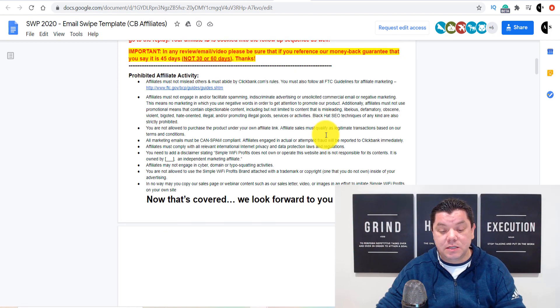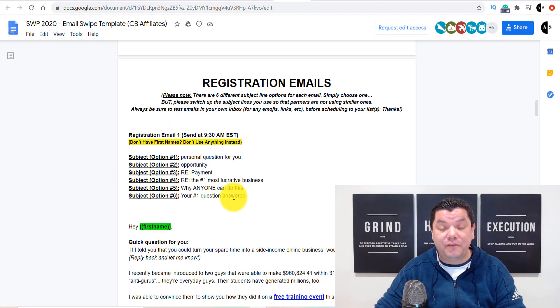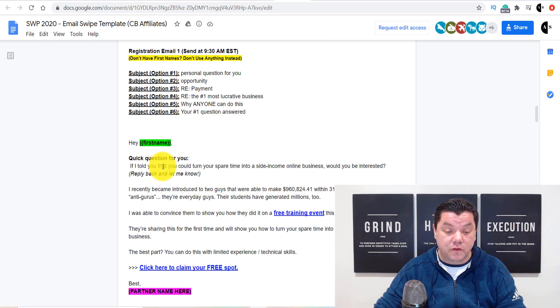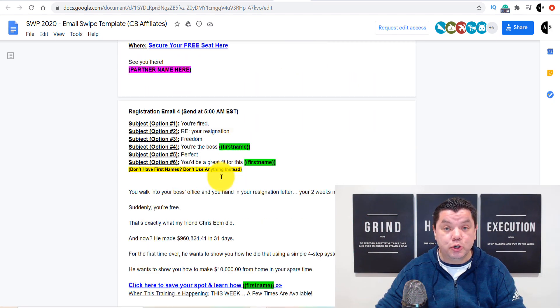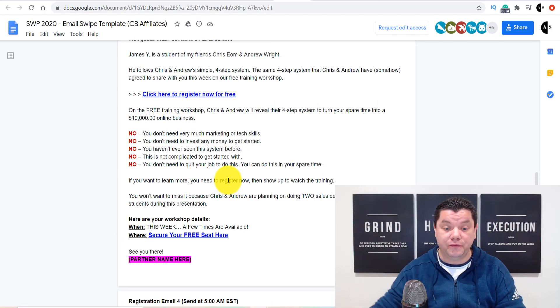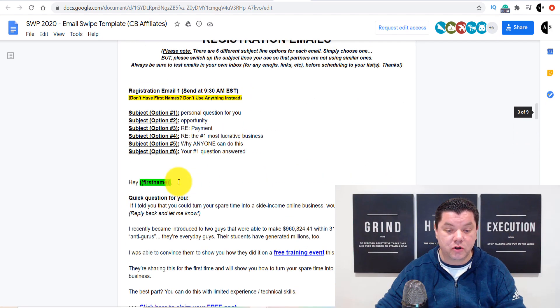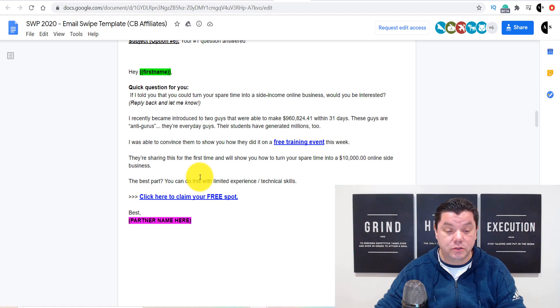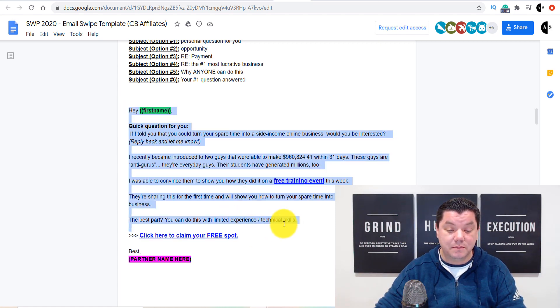When you scroll down here, this is what I want to draw your attention to, because this is what we're going to be using. You can see there are all these different email swipes you could be using. You've got one email swipe here, another over here, and a third one — all you need to do is choose which one you'd like to use. For the purposes of this video, I'm going to use the first one, but I also like this second one because it tells people a little bit more about the product. So scroll back up and we're going to use this email swipe, and we're going to promote this product. Simply copy this.